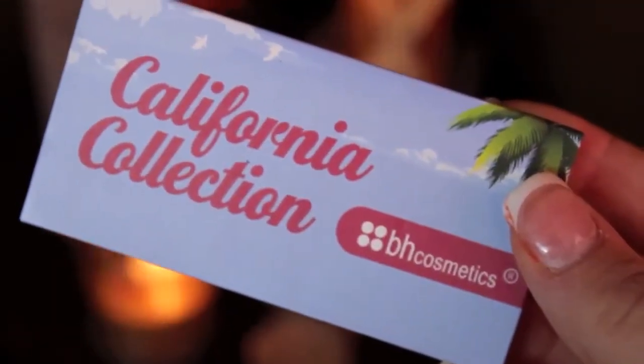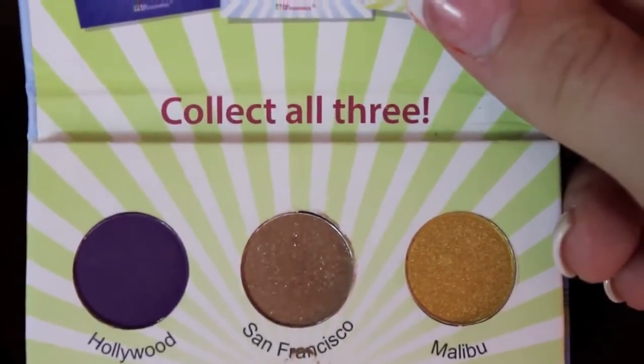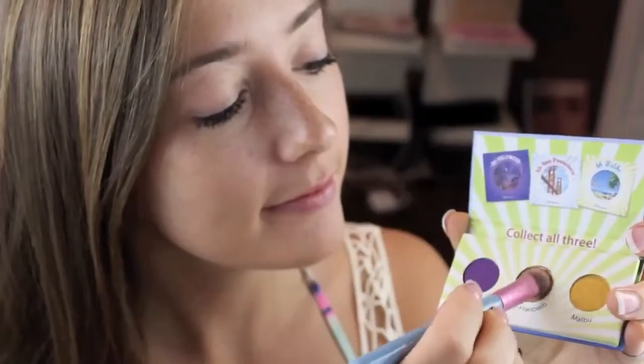For shadow, I'll be using the BH Cosmetics Mini California Collection Palettes and I'll be applying the shade San Francisco with a Sigma Flat Shader Brush to my lids. These shadows have high pigmentation and are super fun for the summer!